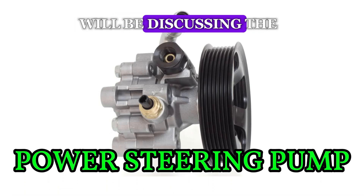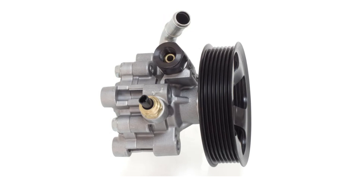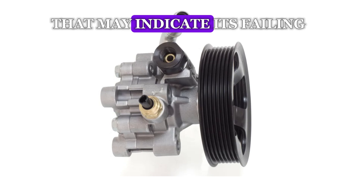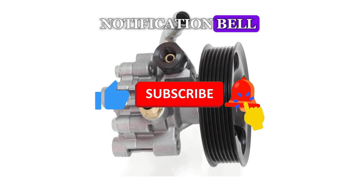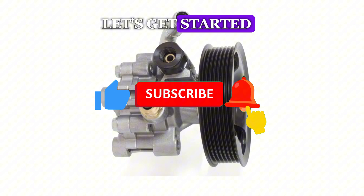In today's video, we will be discussing the power steering pump, an essential component of your vehicle. We will delve into its key functions and the warning signs that may indicate it's failing. Before we proceed, please consider subscribing and turning on the notification bell to stay updated with our latest videos. Let's get started!